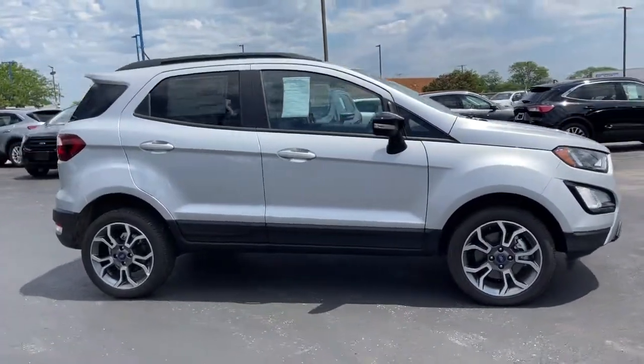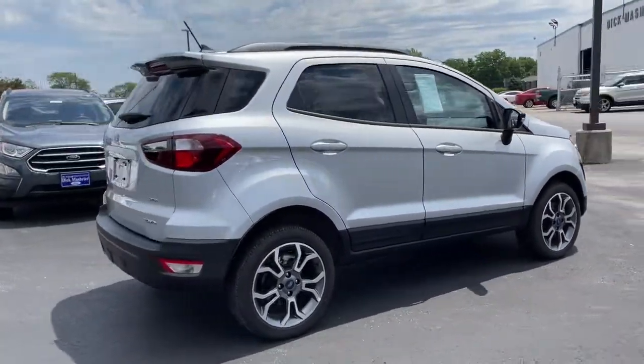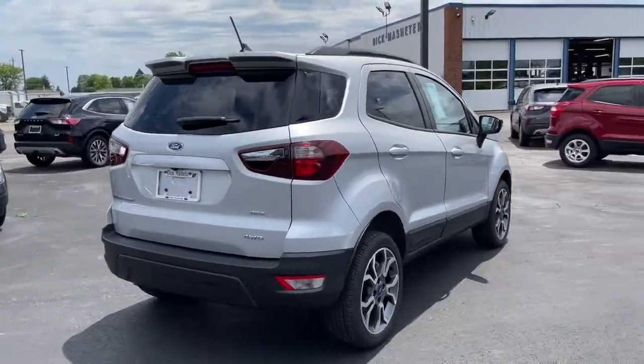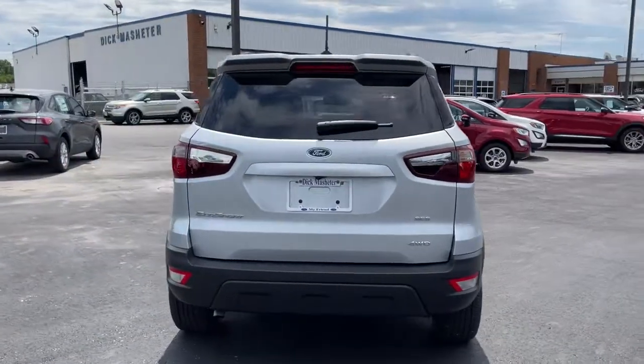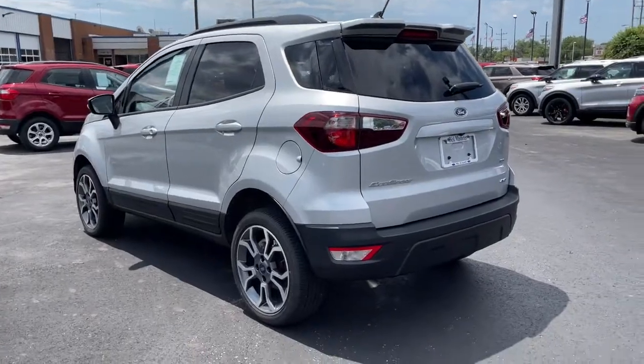This small SUV delivers big returns by leveraging smart technology, family-friendly crossover versatility, impressive infotainment options, ample cargo space, and sculpted styling. These are just some of the great options this vehicle comes with.